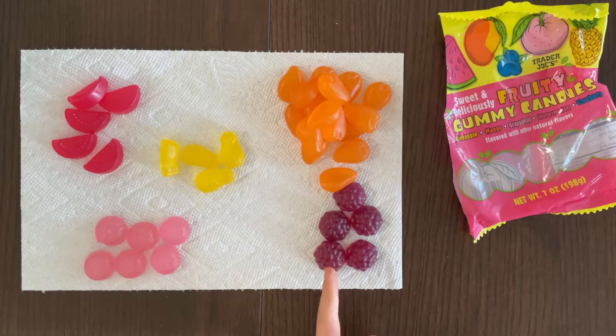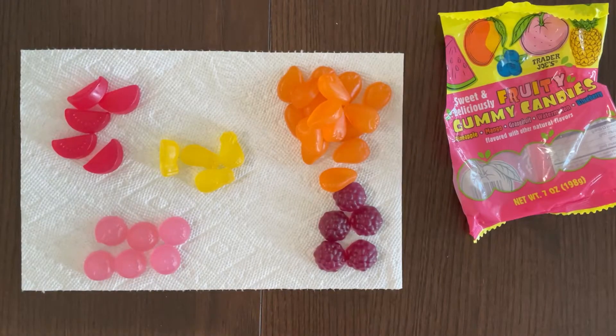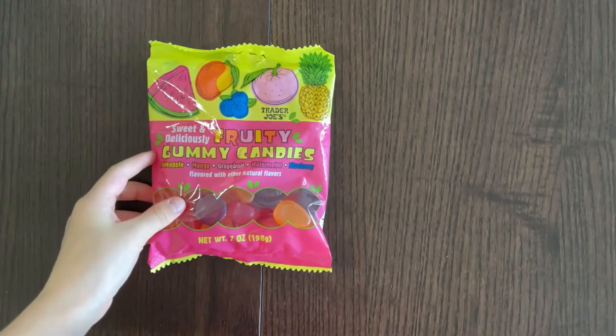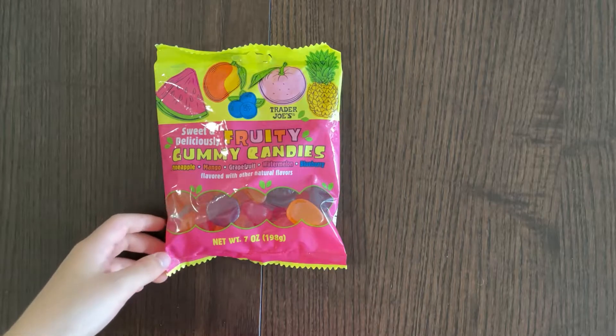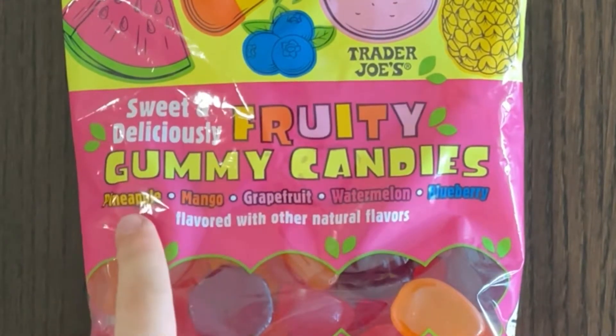This does taste like a real blueberry! Hello tiny reviewer friends, today I'll be reviewing sweet and deliciously fruity gummy candies in the flavors of pineapple, mango, grapefruit, watermelon, and blueberry.